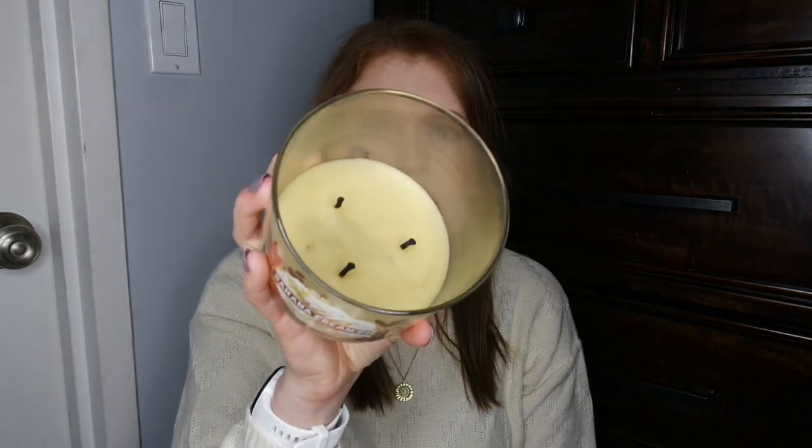I also have Banana Cream Pie. I was looking forward to this, but it was just okay. The scent was just okay. It has pretty long, substantial wicks and burned pretty well, but I just wasn't super in love with how strong it was or the scent itself. So not the biggest hit for me.